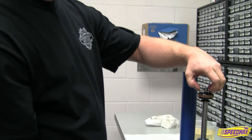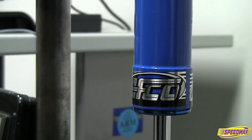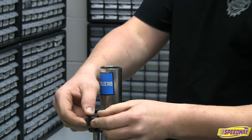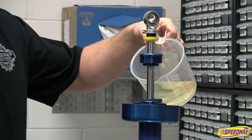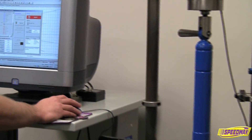Speedway uses certified techs to service all the major shock brands it carries, including AFCO, Bilstein, and QA1. Basic service includes complete disassembly and cleaning, inspection, replacement of any worn or damaged parts, and reassembly with fresh oil. Each shock is dyno tested after rebuilding to make sure it meets factory specifications.